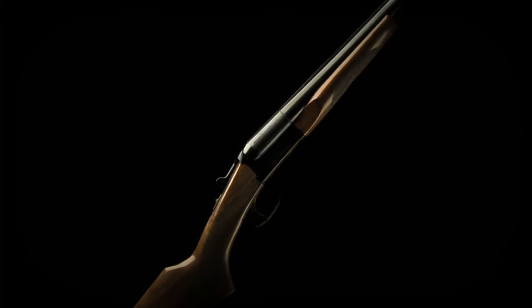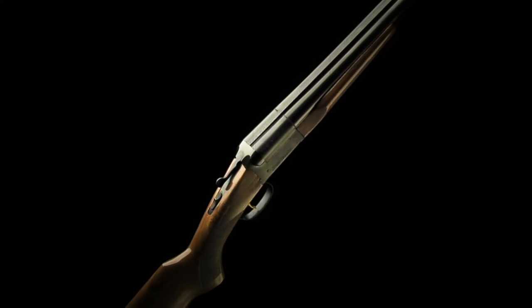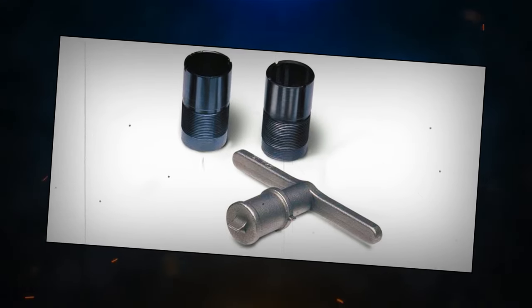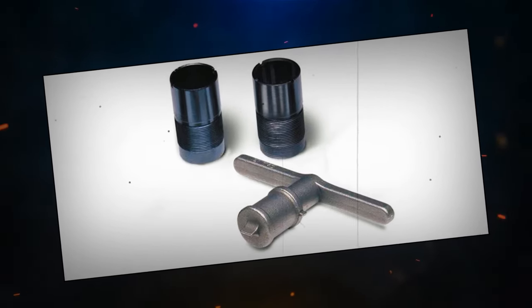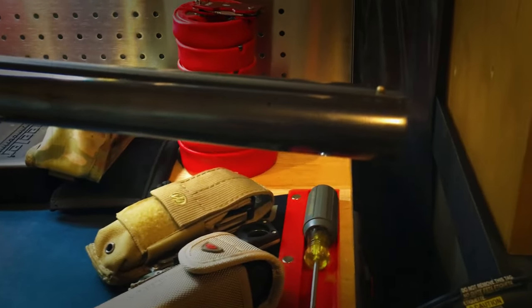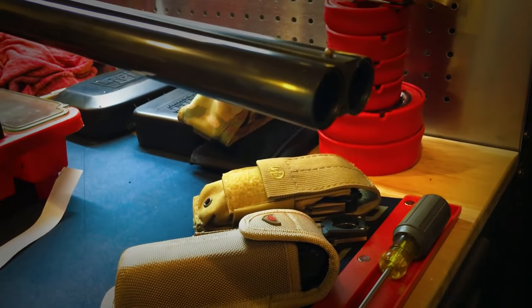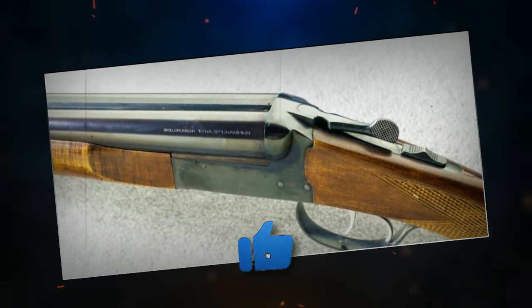The Stoeger Uplander is a perfect balance between price and quality. Featuring an English design, it comes with a high-grade satin walnut stock, automatic extractors that remove spent shells, and two interchangeable choke tubes, allowing you to tailor your shotgun for specific scenarios. It also has a brass bead sight for clear aiming reference, and with its automatic tang safety feature, you don't have to worry about accidentally firing. The Stoeger Uplander handles the job with ease.